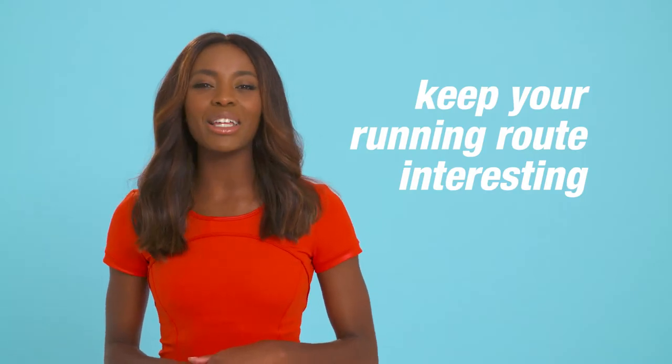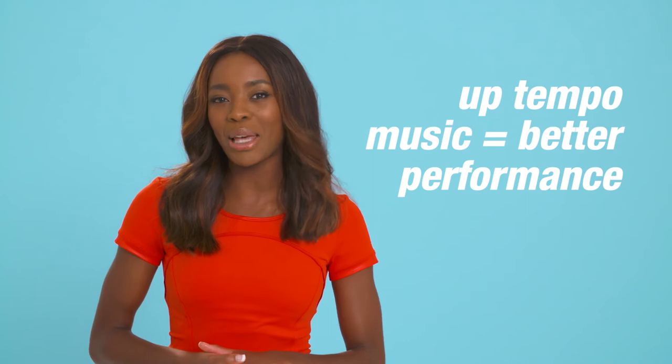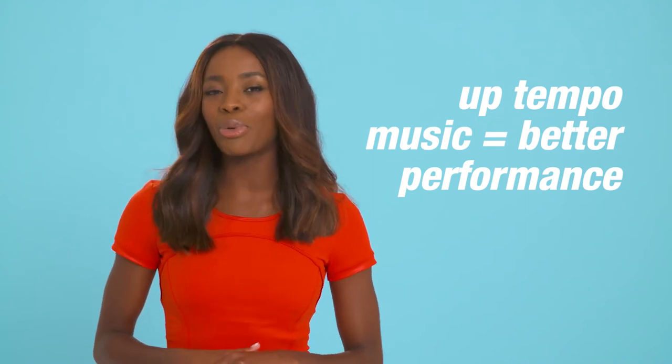Running the same old route can get really boring, so make sure you switch it up. And also have a killer running playlist, because running to up-tempo music is proven to help you train better.